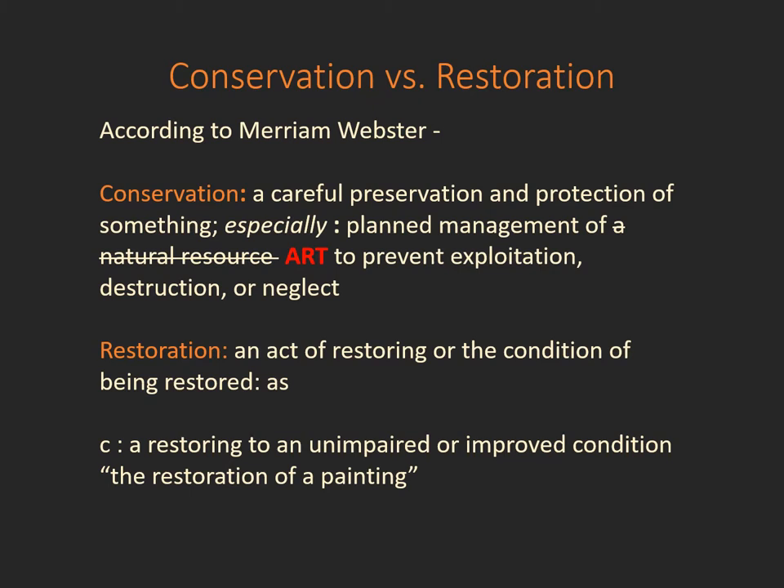Let's begin by talking first about conservation versus restoration. Sometimes people wonder how these fields differ. According to the dictionary, conservation is the careful preservation and protection of something. Most of the time people refer to this as natural resources, the environment, things like that. However, we always put the word art in there because art conservation is really what our field is about. We're looking to prevent the further deterioration and neglect of works of art as a whole.